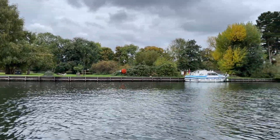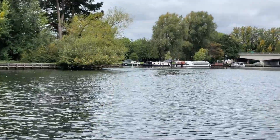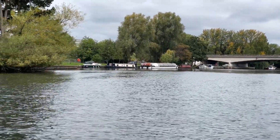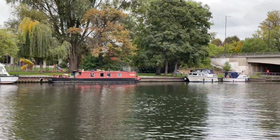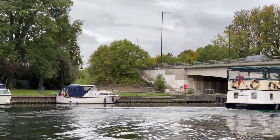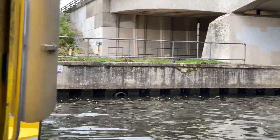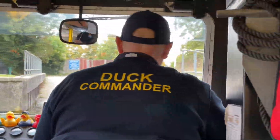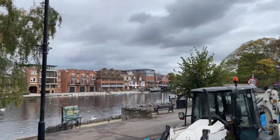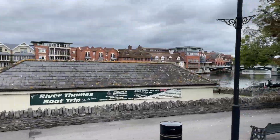The railways and roads are raised here because this is natural flood plain, and in the 19th and early 20th centuries before the construction of the Jubilee River this area often flooded. In front of us we see the Queen Elizabeth Bridge, completed in 1966, built to carry a bypass road from Windsor through to Slough. It's at this point we exit the river and once again change from being a boat to a bus.